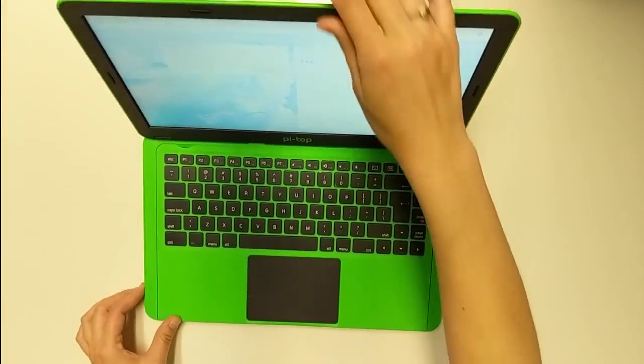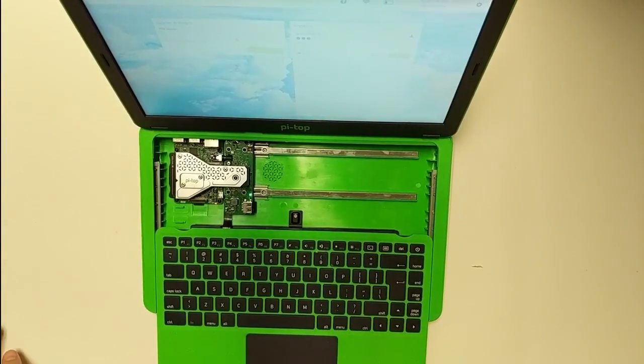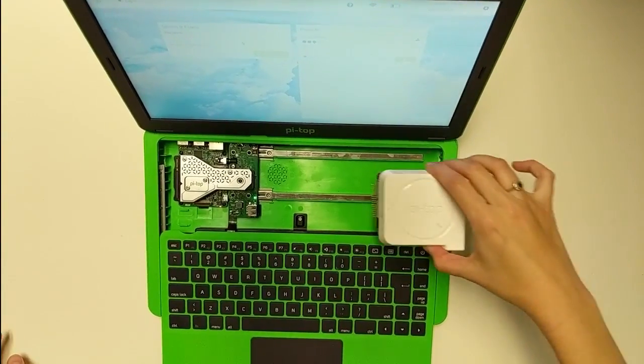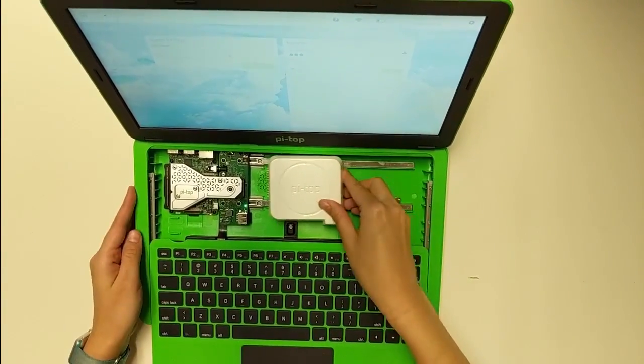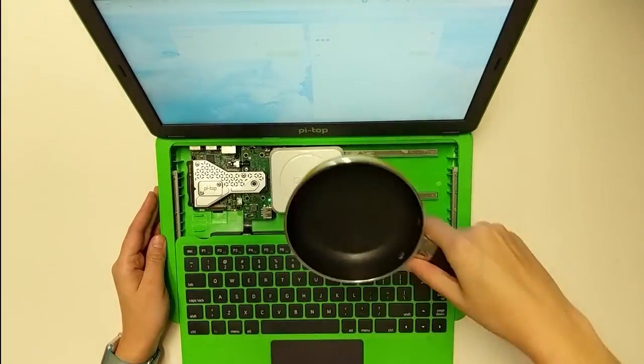Designed to sit on the Pytop's innovative modular rail, Pytop cooker allows you to turn your Pytop into a mini kitchen, and with integration to Pytop Coda you can follow one of our quick and easy recipes designed to make learning to cook simple and fun.